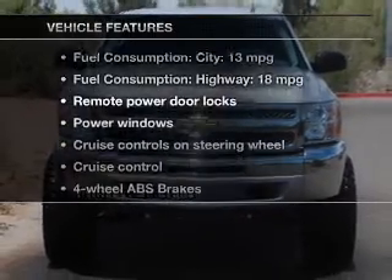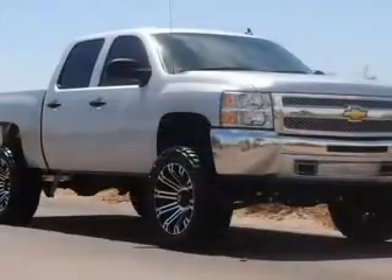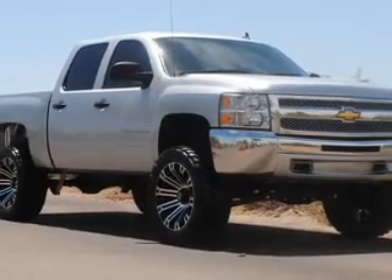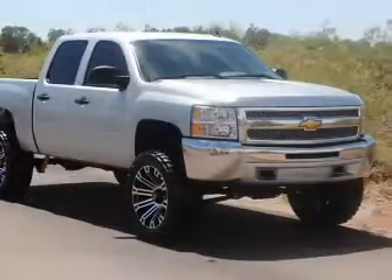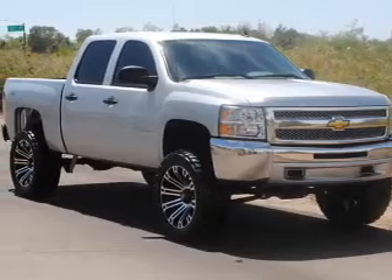Plus, enjoy these notable features that are included in this vehicle: power door locks, power windows, cruise control, an AM/FM stereo with a CD player, satellite radio, power mirrors, and an alarm system.